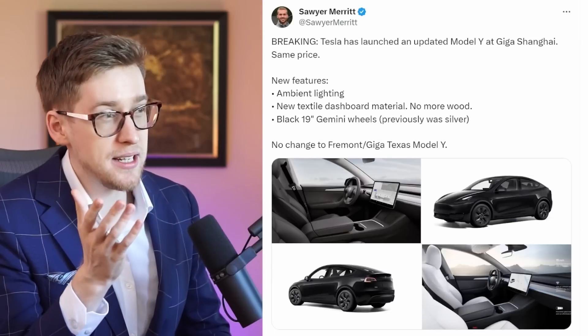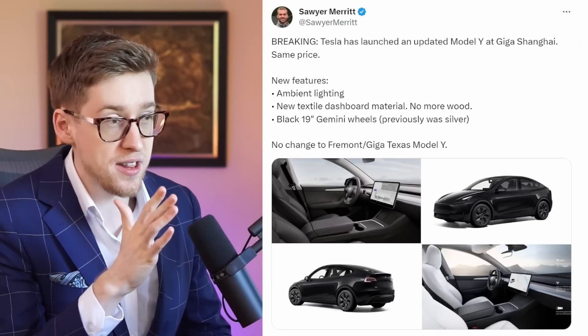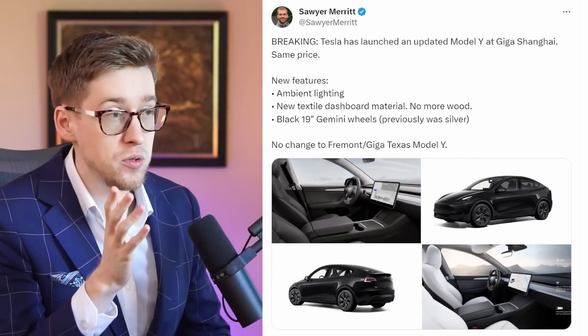Good Tesla stock news today. The Model Y just got partially refreshed and there's some talk about Twitter slash X going public, so maybe all of us will be able to invest in it. Tesla updated its Model Y at Giga Shanghai, still at the same price, and it has quite a few new features.